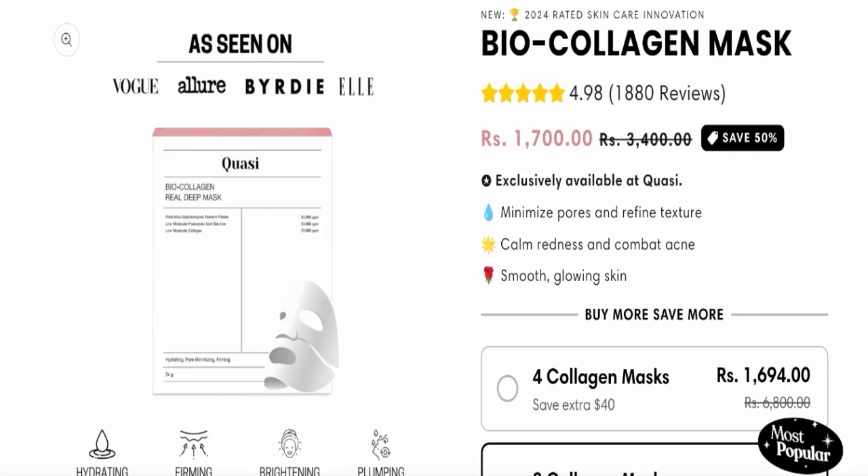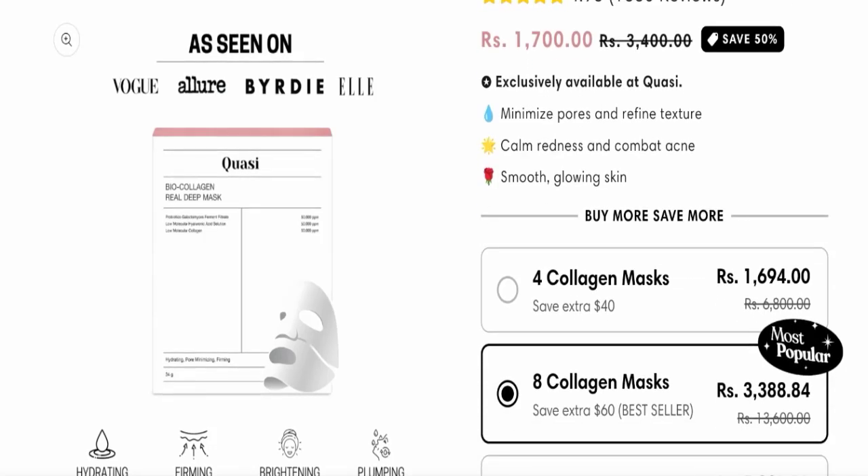Without wasting time, let's get started. The product name is Quasi Skin Mask and Biocooligan Mask. You can also check the cost of this product. If we talk about this product, it minimizes pores and refines texture, calms redness, combats acne, and gives you smooth glowing skin.